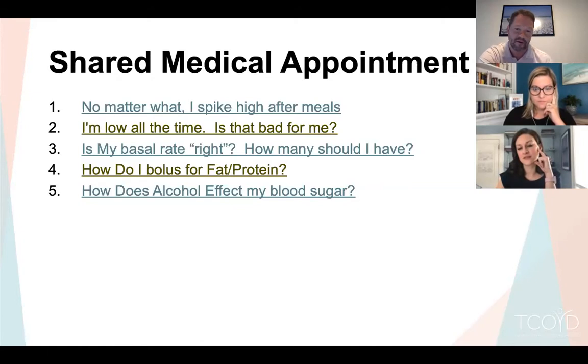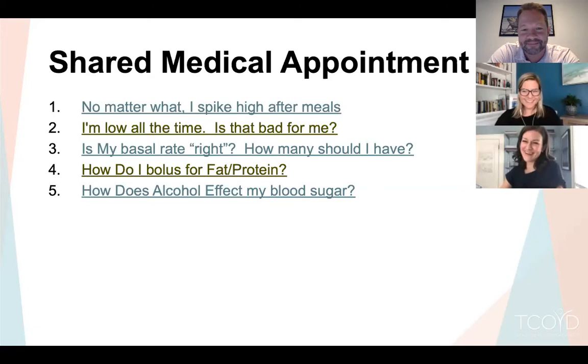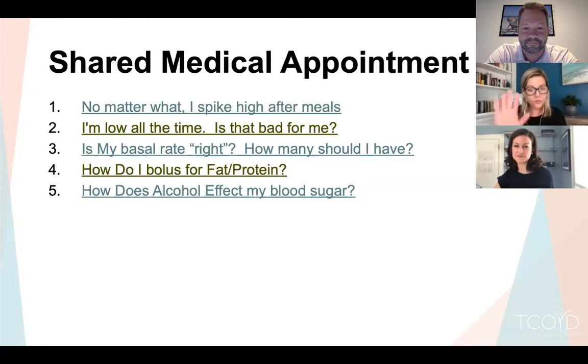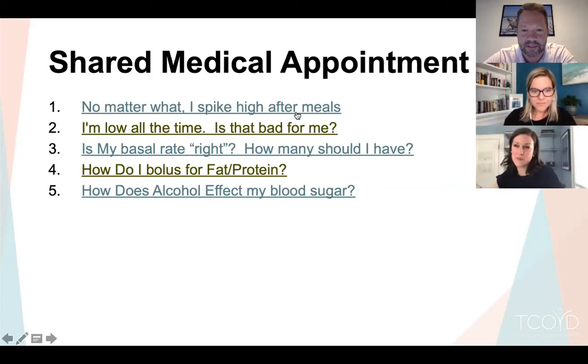Carrie picks the first topic. She pushes back on the phrase 'bad diabetic' — you are not a bad diabetic, you are experiencing blood sugars that are not in range. With that in mind, we start with: 'No matter what, I spike high after meals.'